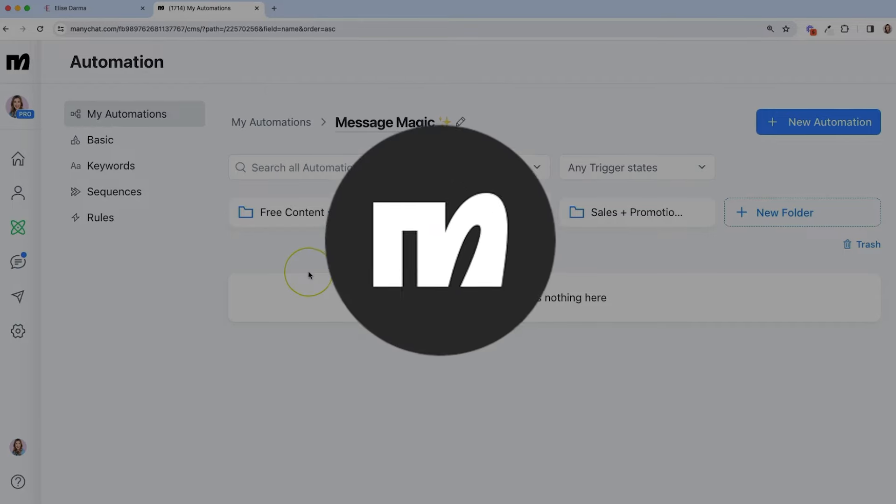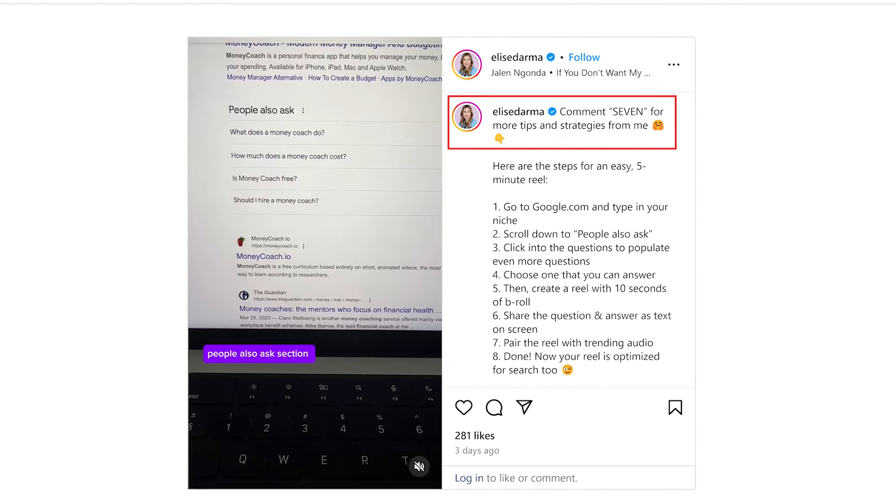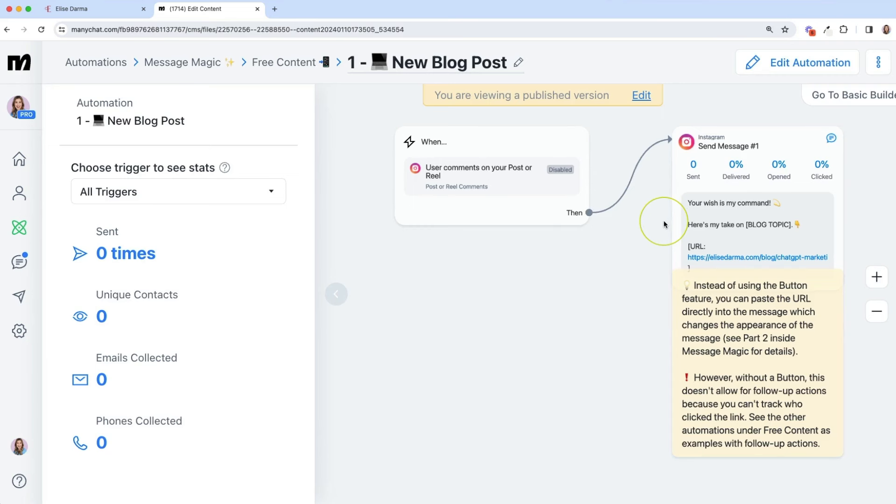A lot of accounts have trouble generating DMs from interested leads. One tool that has really helped me for the last two years is called ManyChat. This is software connected to my Instagram account that runs 24/7 in the background — whenever someone comments a keyword that I give them in my caption, whether I'm at work or sleeping, the software fires off and replies to their comment, then sends them a DM with the information they're seeking from my post. It's kind of magic.